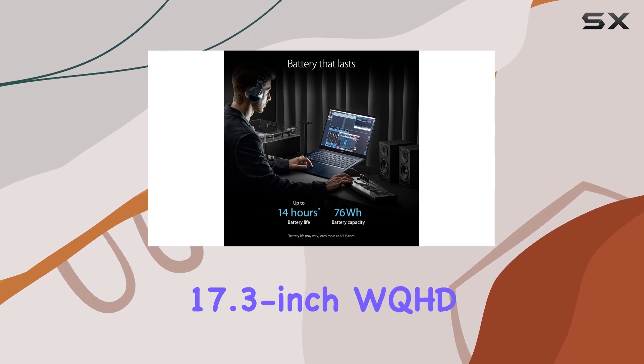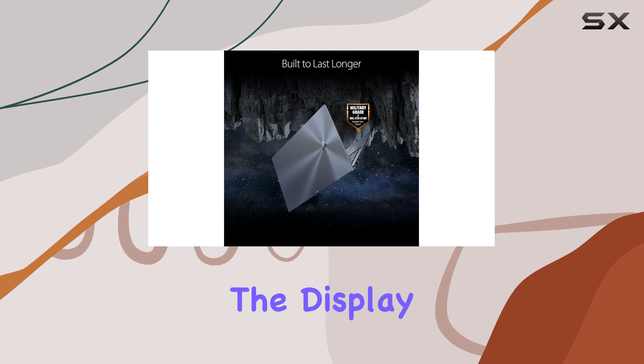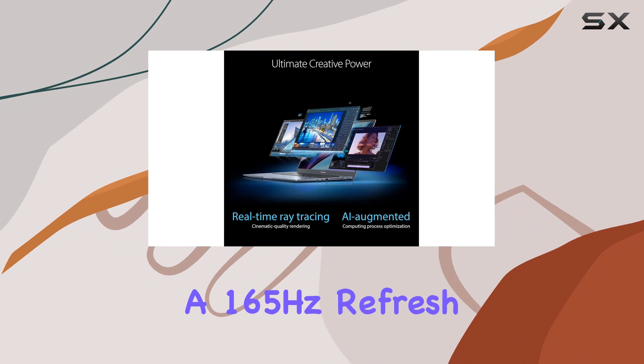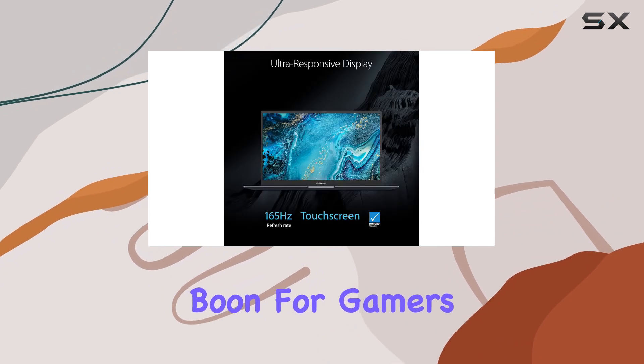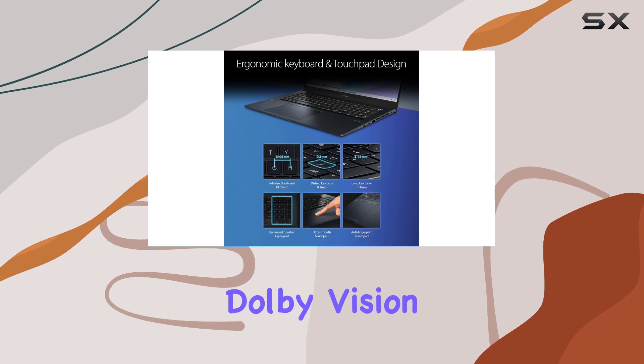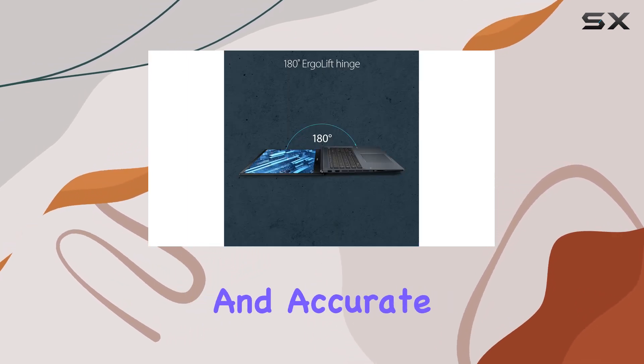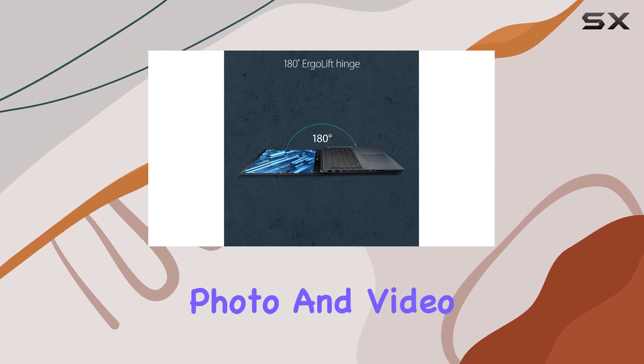A standout feature is its 17.3-inch WQHD nano edge touchscreen. The display is not just large and immersive but also offers a 165Hz refresh rate, a real boon for gamers who crave fluid, lag-free visuals. The screen's Dolby Vision certification and Pantone validation mean that colors are both vibrant and accurate, a must-have for professional photo and video editors.